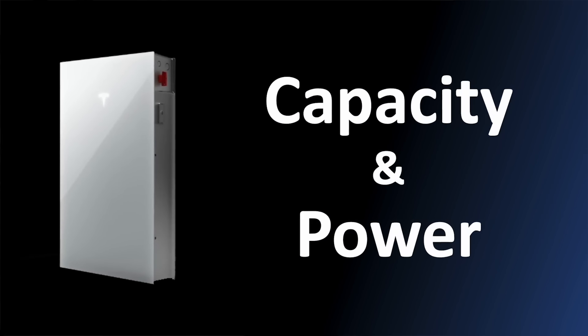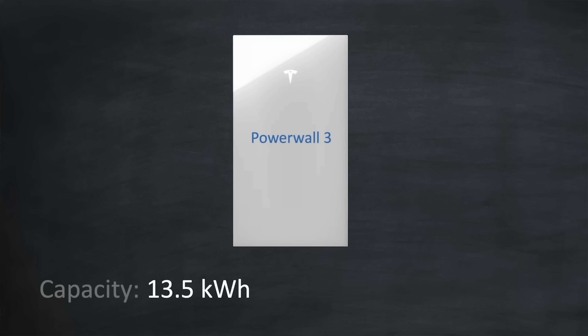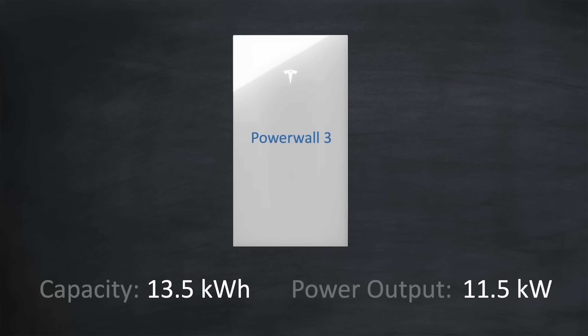Let's talk about capacity and power. The Powerwall 3 has a capacity of 13.5kWh, which Tesla believes is more than enough for most residential properties across the world, and a power output of 11.5kW, which will cover most residential requirements. This is not going to be a battery that meets every need — especially for higher-end consumers with larger homes, more powerful electrical loads, and higher amperage electrical service. But a single Tesla Powerwall 3 paired with solar is going to be sufficient to meet the needs of probably 60 to 75% of typical US homes.